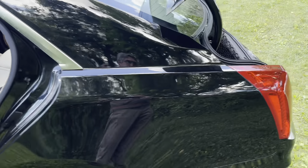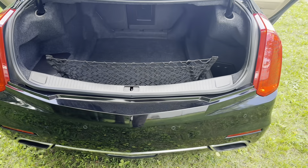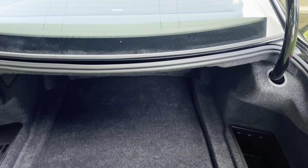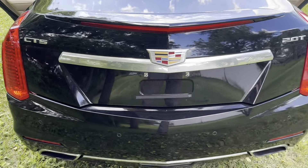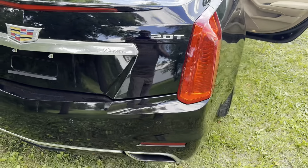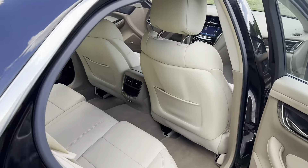You can take a look at this right now at tomhallauctions.com. There's a view of the trunk — nice and clean. Cadillac CTS, it's got a 2.0 turbo, and it's a beauty.